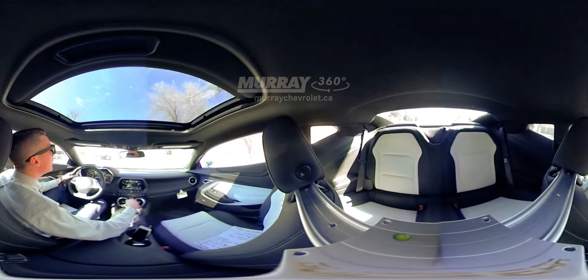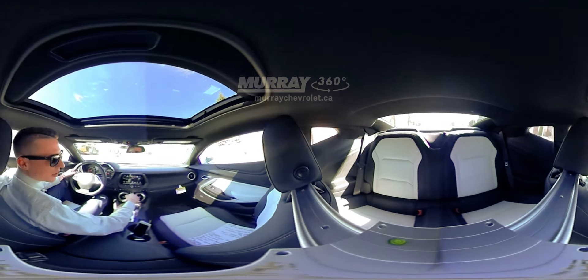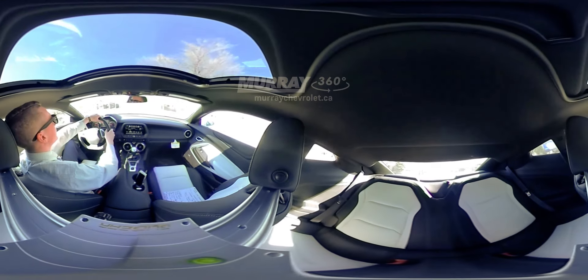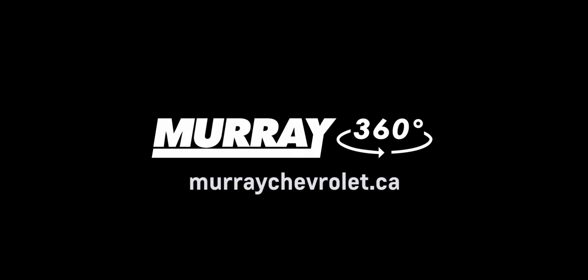This vehicle is a pleasure to drive, and for 2016, Chevrolet has done a beautiful job remastering this vehicle. Come on down to Murray Chevrolet for a test drive, and I'm sure you will not be disappointed. Thank you.